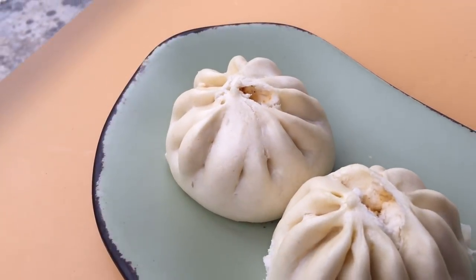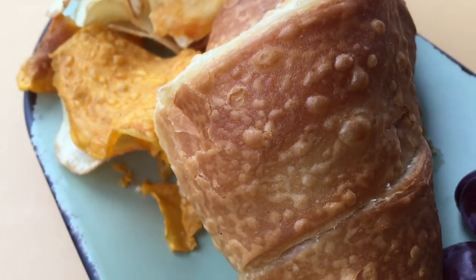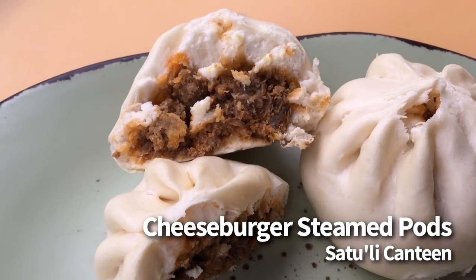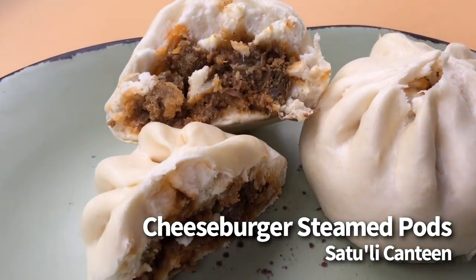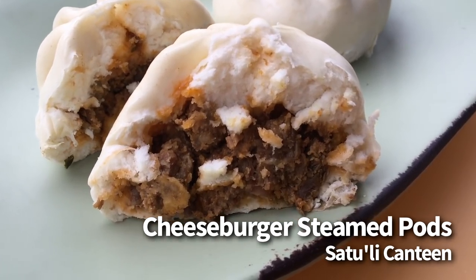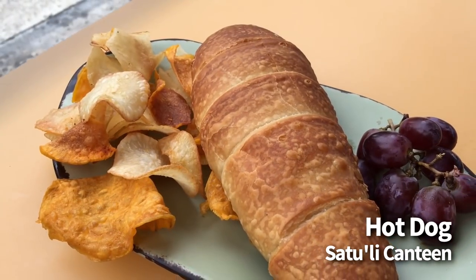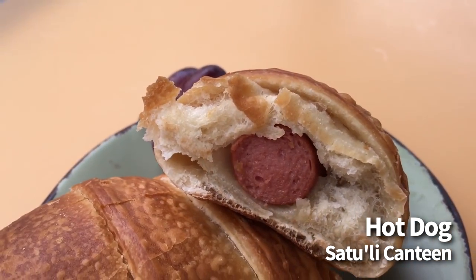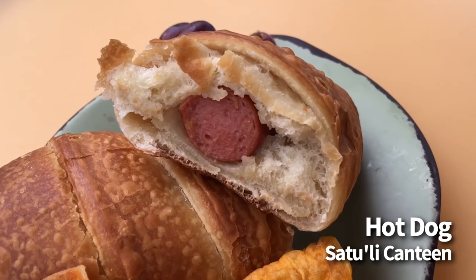Also in Pandora, we're going to Satouli Canteen for the cheeseburger steamed pods and the hot dog. We really enjoyed both of these. For the cheeseburger steamed pods, these are $10.99 — you get two of them along with some vegetable chips. You can also order these without the side at a lesser price. These are steamed bao buns filled with ground beef and cheese with hints of ketchup, mustard, and pickle. We love the dough on these — it's super soft and not too moist, which makes this a unique item that's also familiar and very filling. The other one is the Teilu hot dog wrapped in dough — a kid's menu item for $6.79, but feel free to order at any age. It's served with a side of chips and grapes, and the dough surrounding the hot dog is delicious.